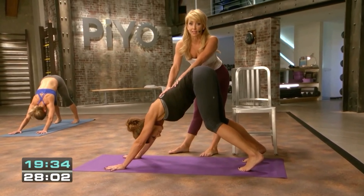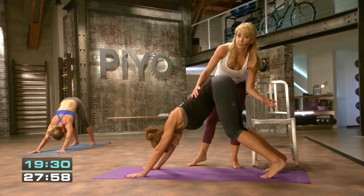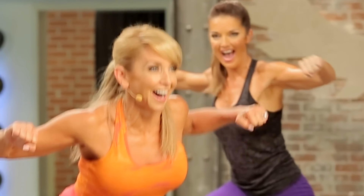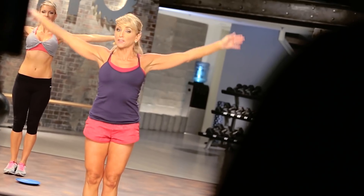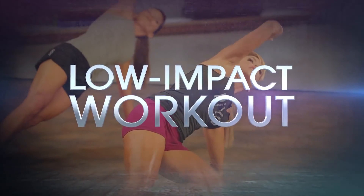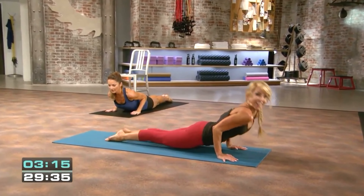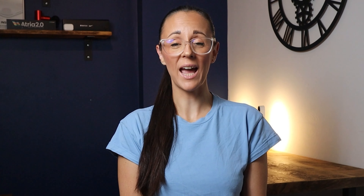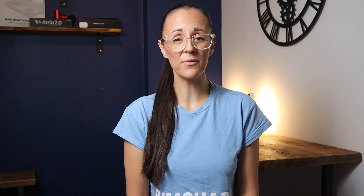Chalene has amped up the pace and added heavy-duty calorie incineration through cardio to bring you a low-impact, high-intensity program. PiYo features stretching, strengthening, and body-weight resistance-based exercises set to a fast-flow pace so that you will torch the calories. Training with your own body weight promotes lean muscle development for definition and strength but without the bulk, and the intense non-stop cardio is a great way to vaporize fat and elevate your metabolic rate.